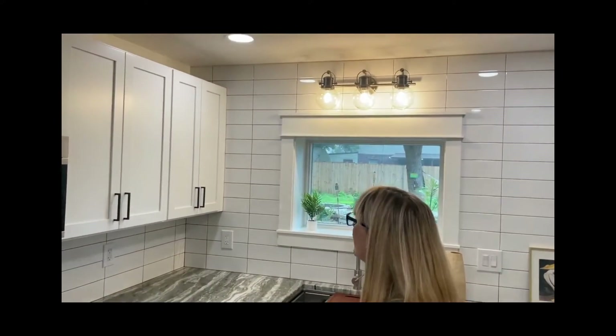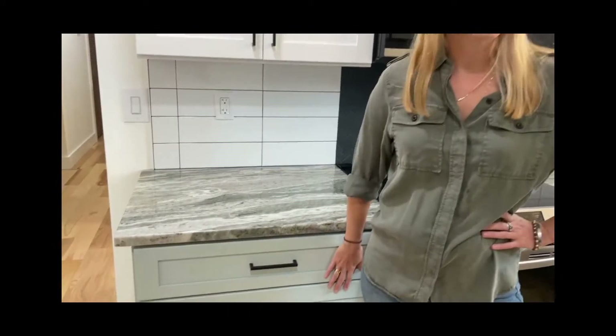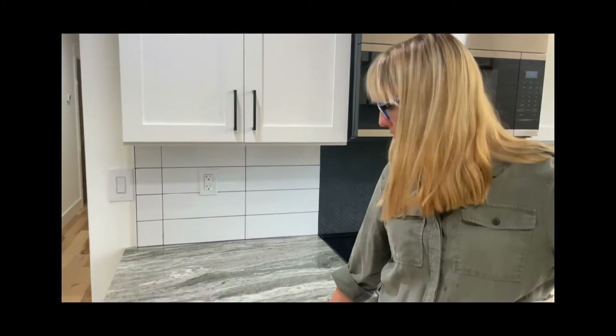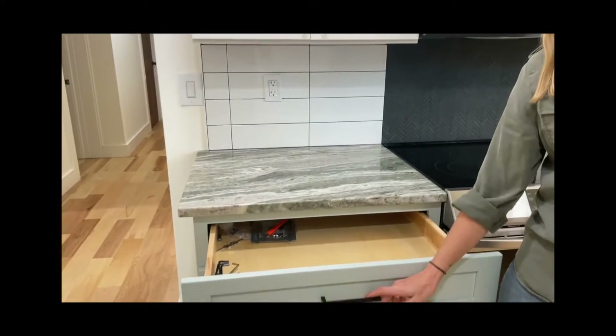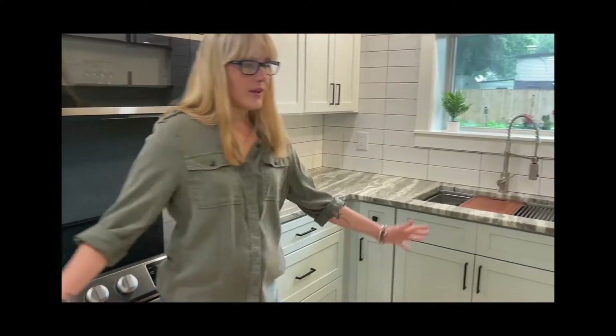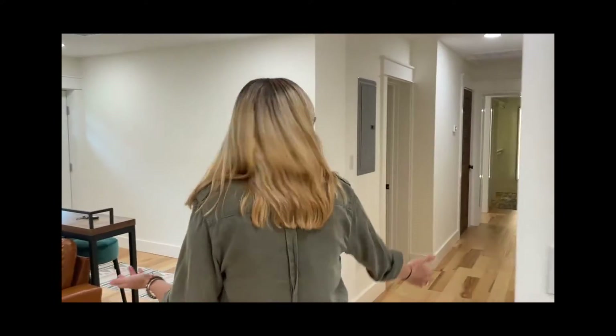These cabinets are awesome, and this is a custom paint color — you cannot just order these colors. Matt went ahead and sprayed all this for us. They're soft-close, really awesome drawers. Lots of drawer space — I think that's important in the kitchen. That kind of covers this main area.